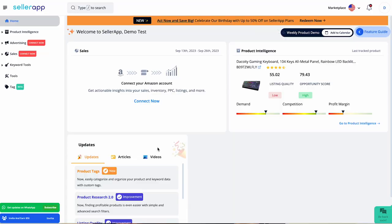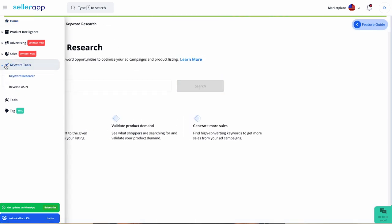Navigating Amazon's keyword research journey is made easy with tools like SellerApp's keyword tool. Let me show you how. On the SellerApp dashboard, navigate to the keyword tool. Under this, we have two sub-features — let's look into each one of them in detail.